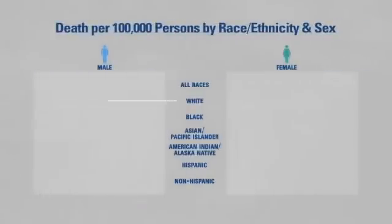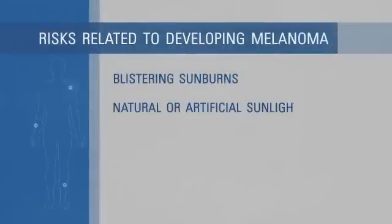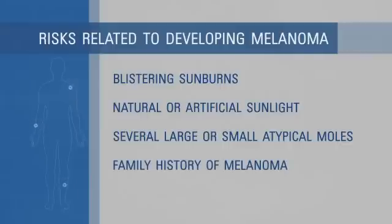Although most common among white men over age 50, anyone can develop melanoma. Blistering sunburns, exposure to natural or artificial sunlight, including UV radiation from tanning beds, having several large or small atypical moles, or having a family history of melanoma heightens the risk of developing melanoma.